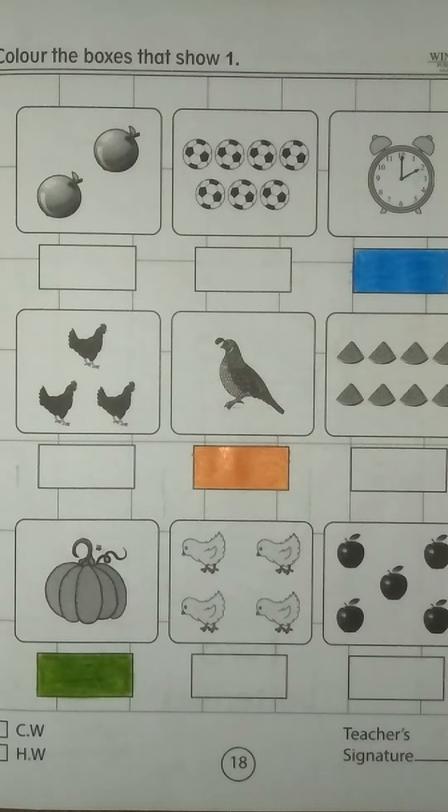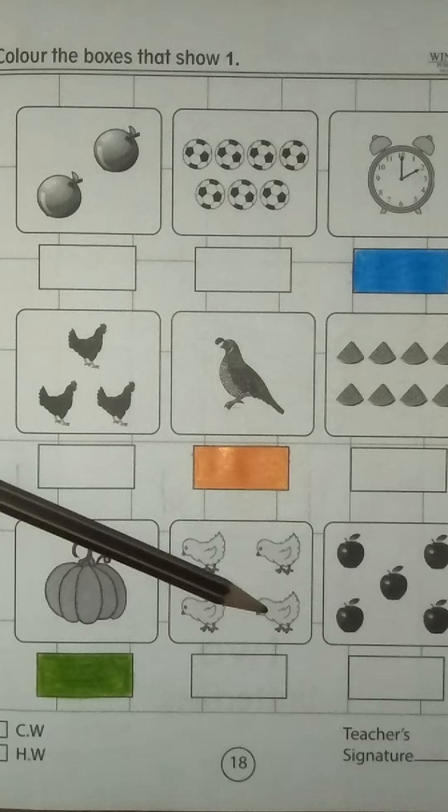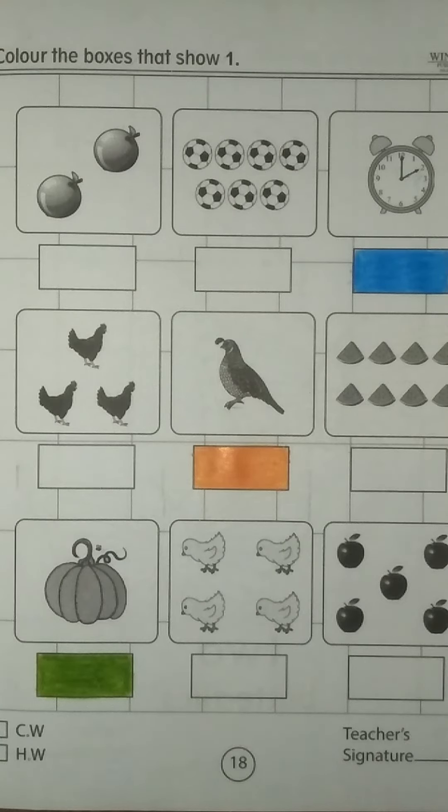Come on the next box. There are 4 chicks. Let me count: 1, 2, 3, 4. But we have to find and color the box that shows number 1.